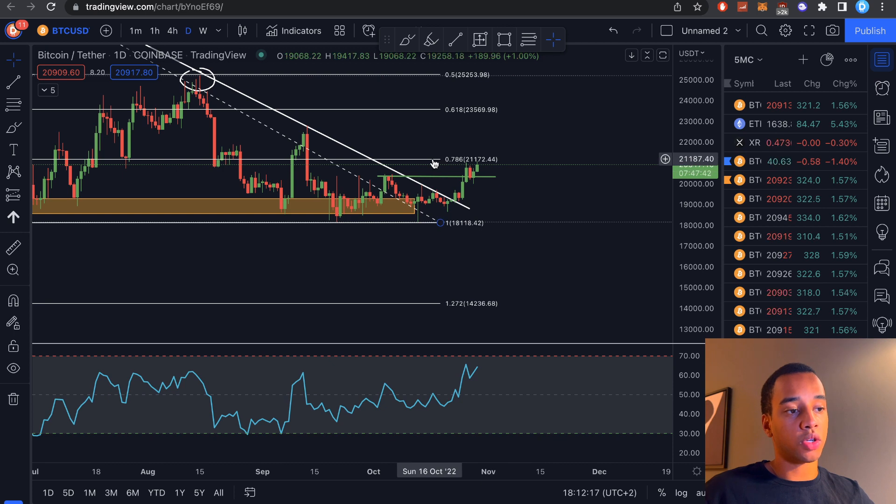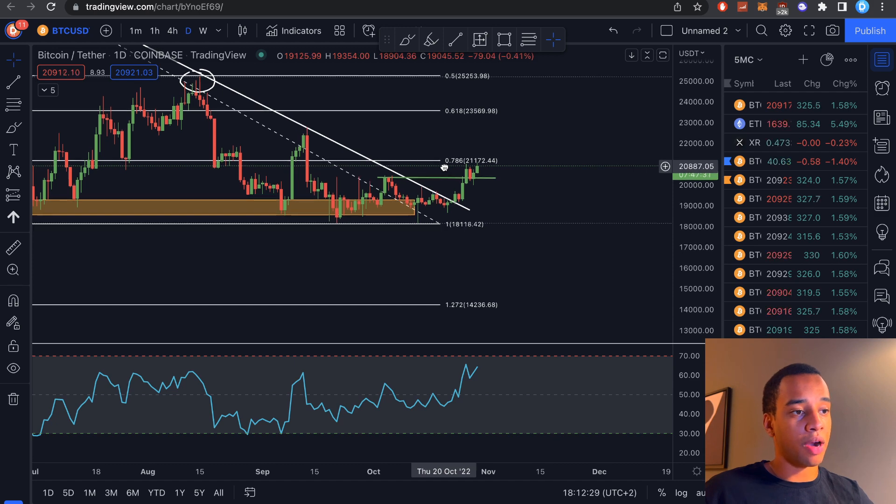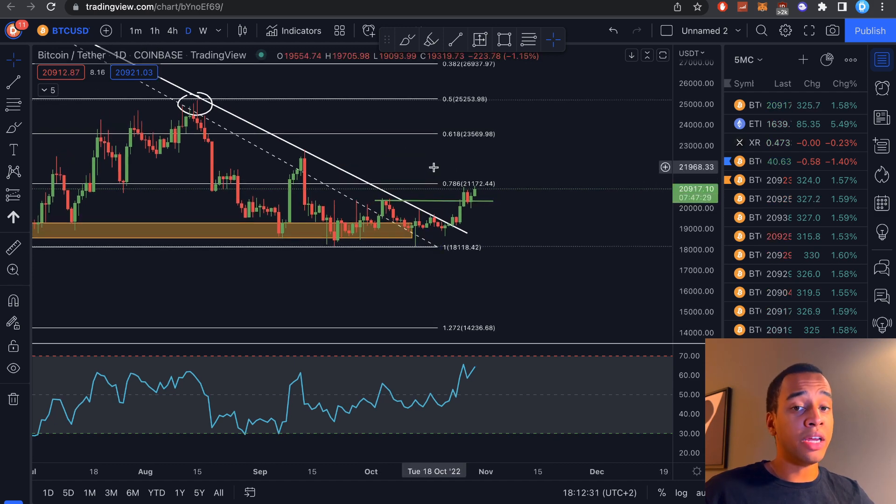Right now we had the breakthrough, a perfect bounce on top of the previous resistance, and it's continuing towards the upside, facing its major hurdle — the first Fibonacci level we had for macro trades as resistance. I said trade it ever so slightly below $21,000 — that would be best. Our second take profit for the major long positions is all the way at about $23,500, before our next target at $25,000.